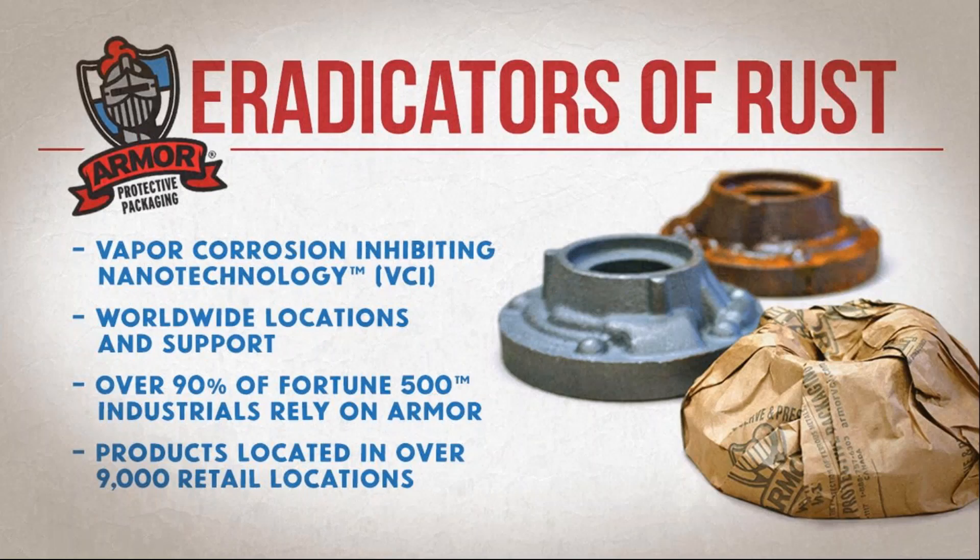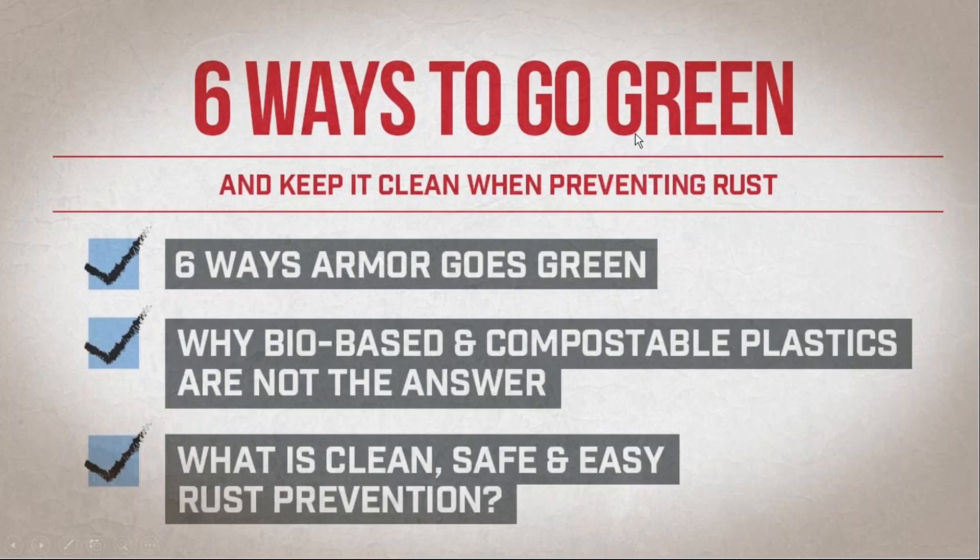We call ourselves the eradicators of rust. Our secret weapon to fight rust is VCI — that vapor corrosion inhibiting nanotechnology. We also have a rust removal product, Metal Rescue Rust Remover Bath, in over 9,000 retail locations in the United States, including Canada — AutoZone, Home Depot, and Canadian Tire. Over 90% of Fortune 500 industries rely on Armor products.